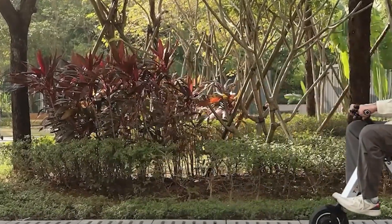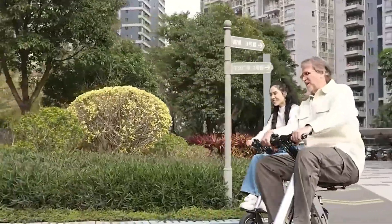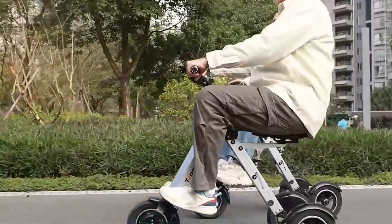Compact, secure, and practical, the Topmate ES35 is a smart mobility option for both everyday use and travel.